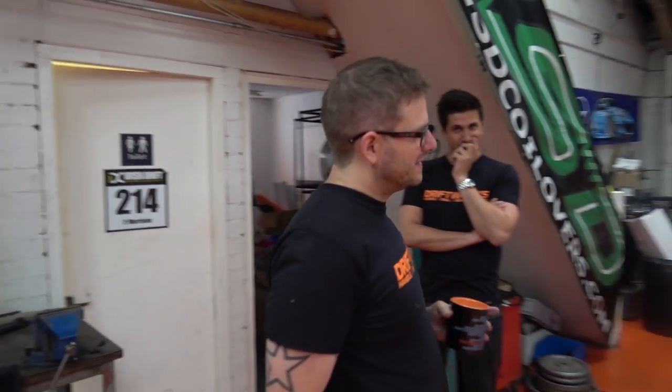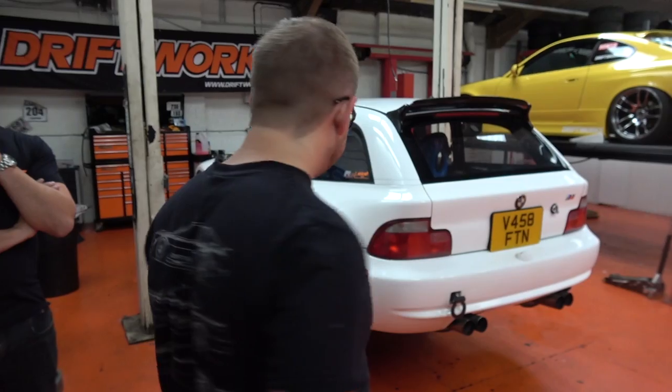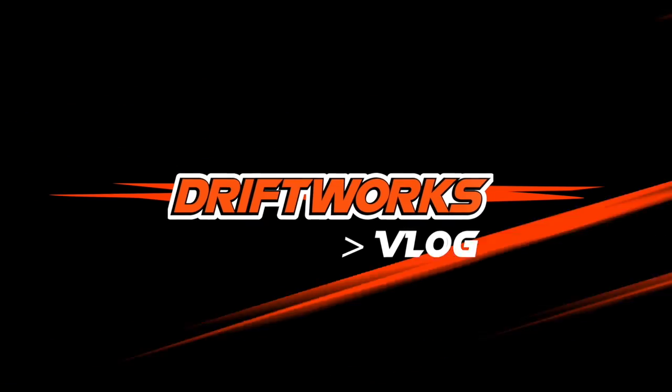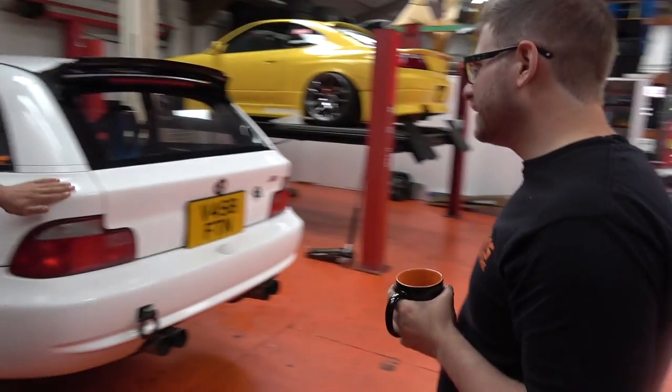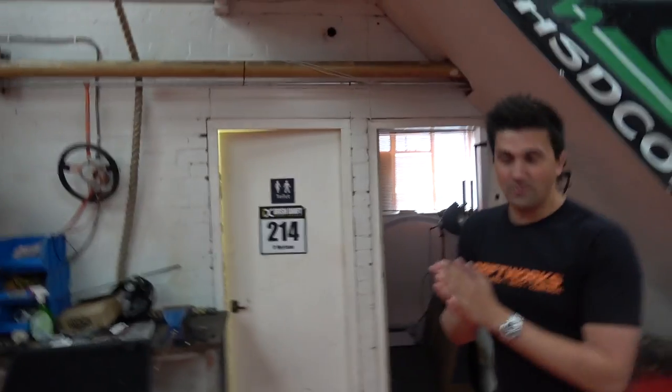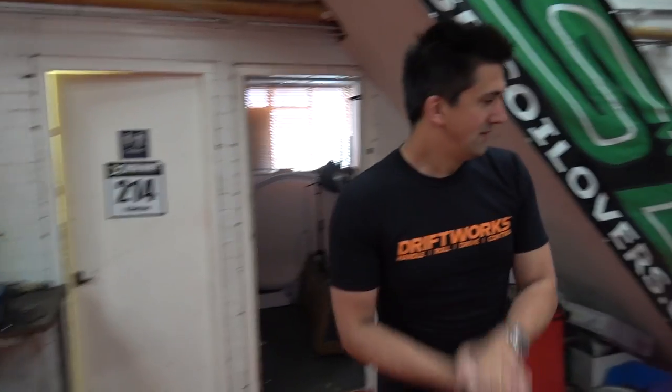This car confuses me to no end. It's a BMW, German, but it's Japanese. It just makes no sense. I would have thought they would have just made the car in Germany. They did, but left it a German spec. So why have different specs for different countries? Let me tell you the story about this Japanese one.